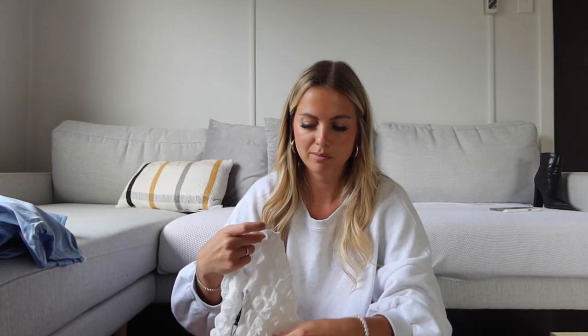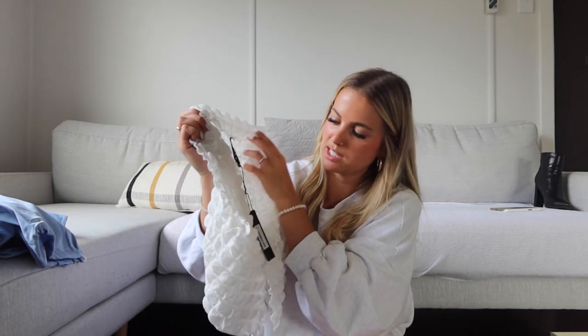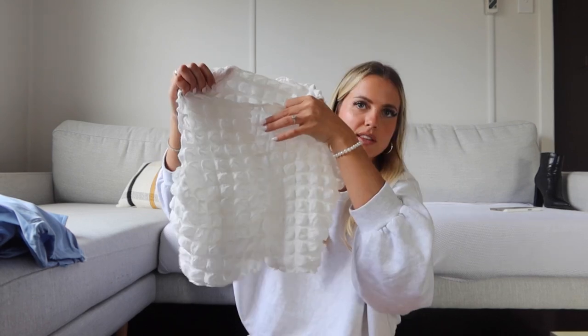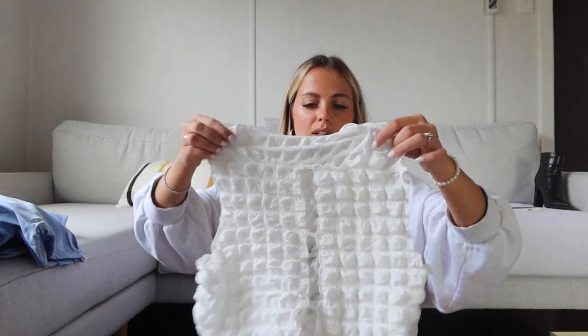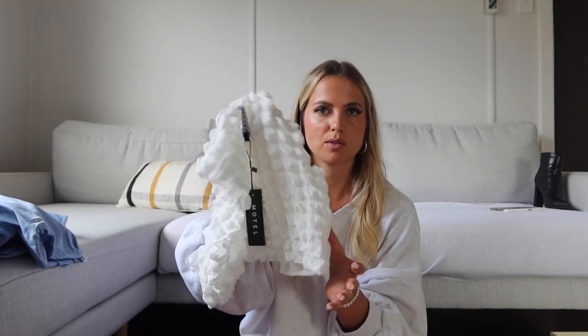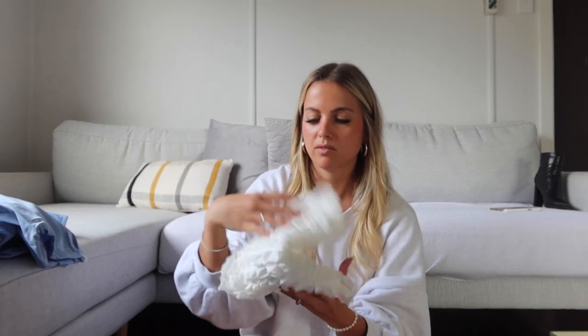This might be the top I'm most excited about from Motel. It's like a waffly material with a little open front — three little open bits. I think it'll be really cute with jeans, and it also looks really cute with mini skirts. I've seen a few girls style it on TikTok with a little black mini skirt and boots, which I feel like would be really cute.